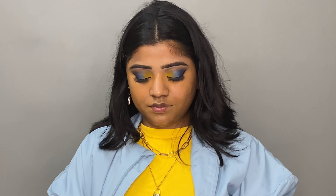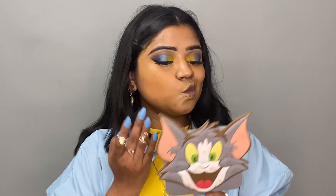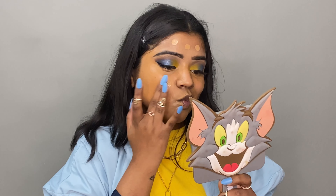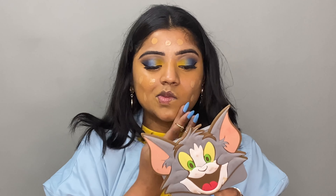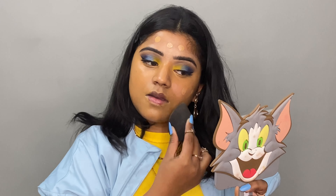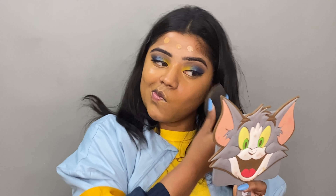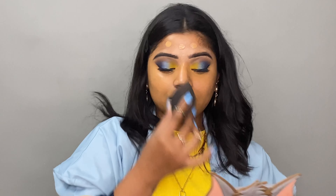Then I have this Maybelline Fit Me Foundation in shade 330. I'm applying a small amount — just little dots across the whole face because with concealer underneath we don't need heavy coverage. Less is more in makeup, so we don't need a lot of layering.